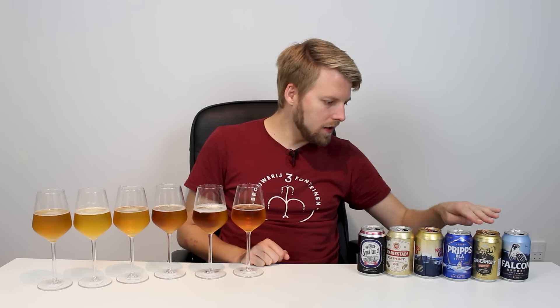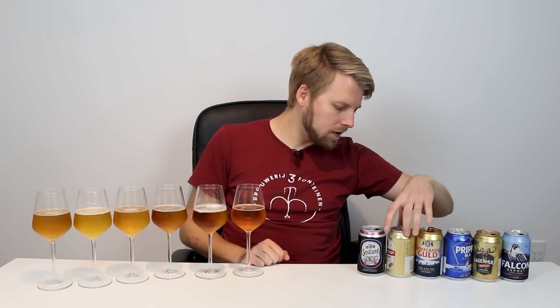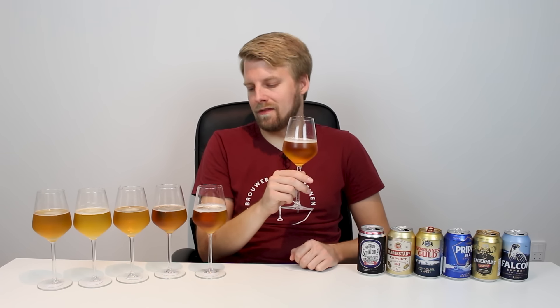ABVs are: this one is 5.2, this one is 5.3, this one is 5.0, Norlandskull is 5.3, Marienstad is 5.3, and Småland is 5.2. That's usually the ABV range these beers are in. Looking at them side by side, they look very, very much the same — all golden yellow, fizzy beers with a white head. But one jumps out: it has better head and it's paler than the rest.